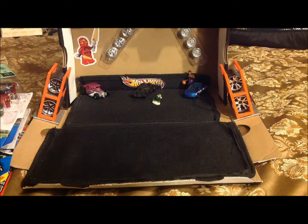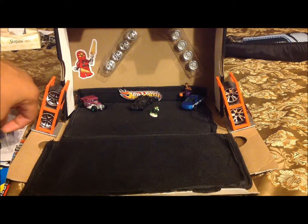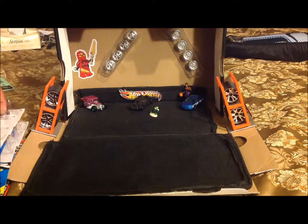Hot Wheels lovers, it's your Southern Cali boy Sacto 17 coming to you guys with another video showing you what I purchased, what I love, what I happen to see on the pegs, and what I happen to like.